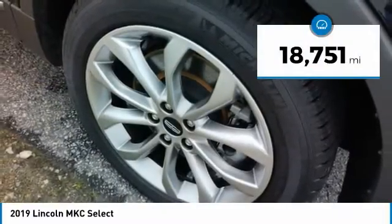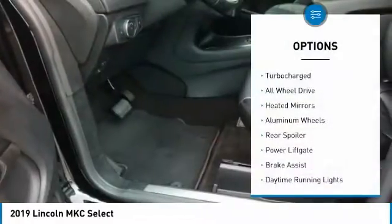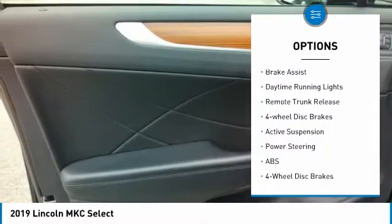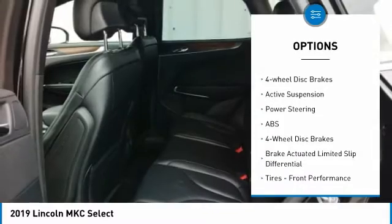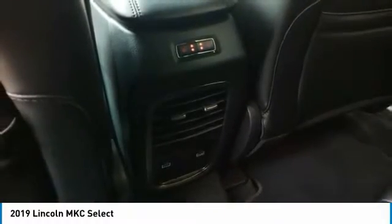This vehicle has less than 20,000 miles. Here are some of this vehicle's great options: turbocharged, all-wheel drive, heated mirrors, aluminum wheels, rear spoiler, power lift gate, brake assist, daytime running lights, remote trunk release, four-wheel disc brakes.